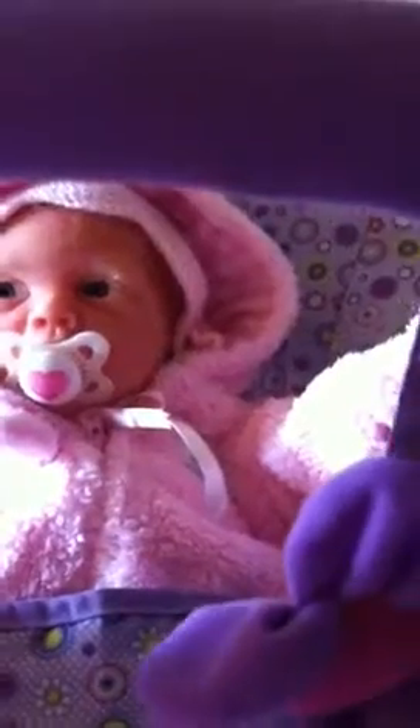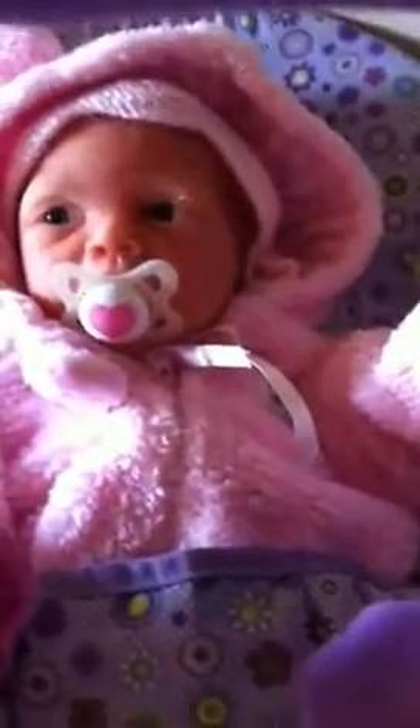I have her all bundled up and I have my real baby in my arms, so I won't take her out right now. But I just wanted to tell everyone that she is for sale. I do have a detailed video of her on my channel, one of the other videos.